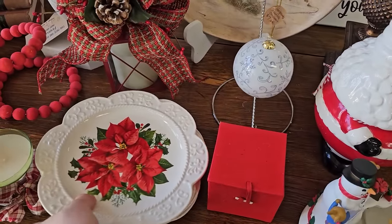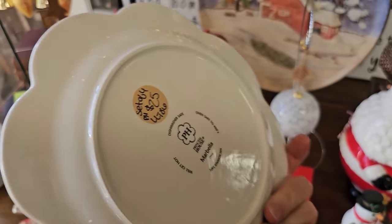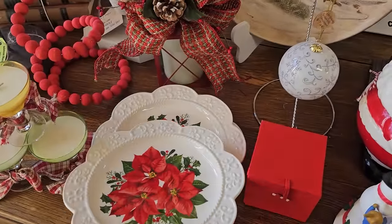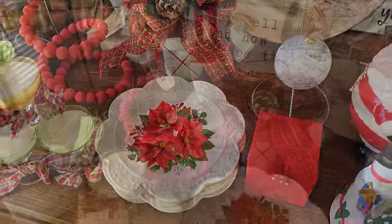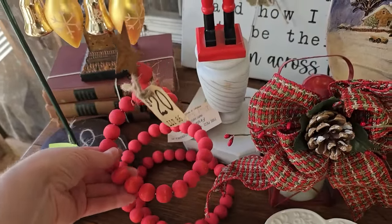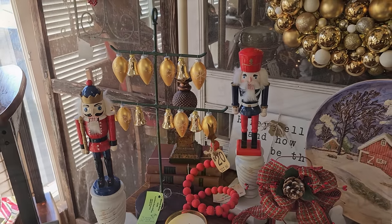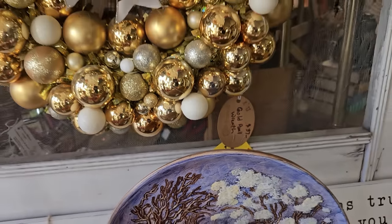These plates are Marabella Poinsettia Luncheon Plates and they've got a set of four here for $25. I looked these up online - someone had a set of four listed on Etsy for $69. And I love this Christmas tree - it's a wire with wooden beads on it. And y'all, they've got this wreath on sale for $18. That's a steal of a deal.